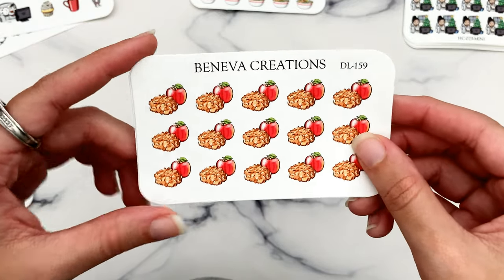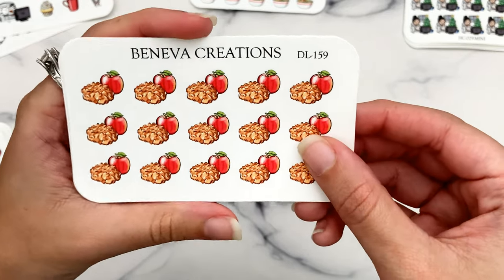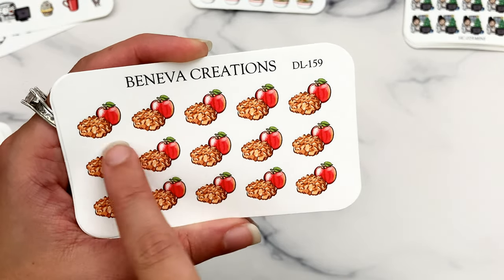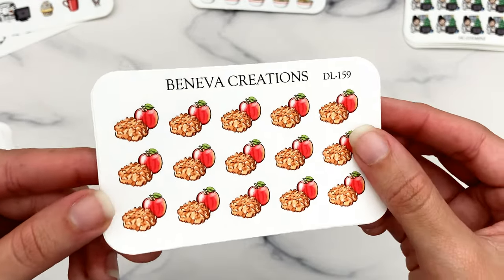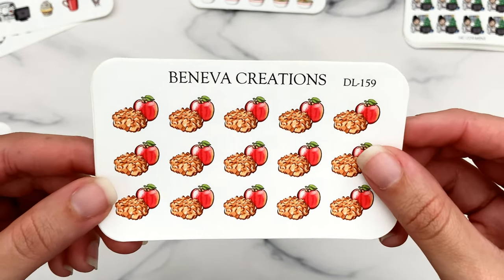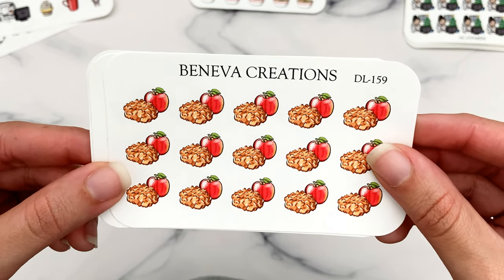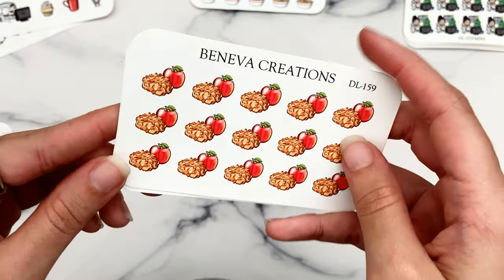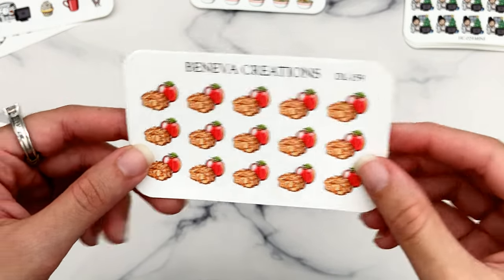I'd mark apple fritters maybe three times a week, so I feel like three sheets will last a while. They might be a little harder to use because with the apple included it becomes more quarter-box size, but I can probably trim it if necessary. Either way, I think I requested this sticker and I'm super excited for it because apple fritters are my favorite kind of donut.